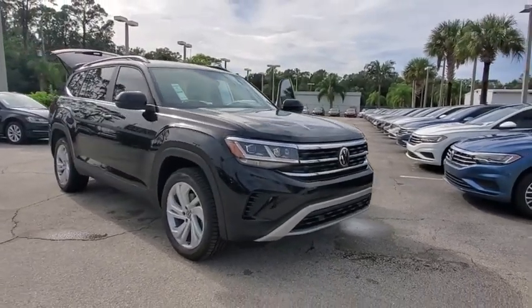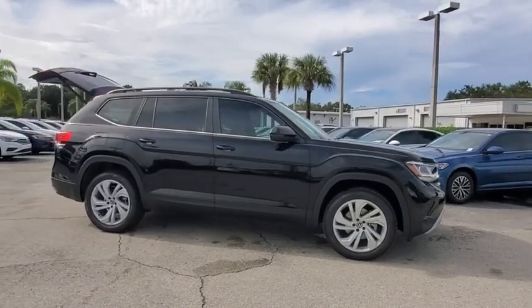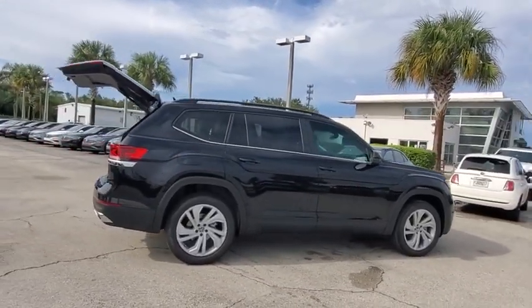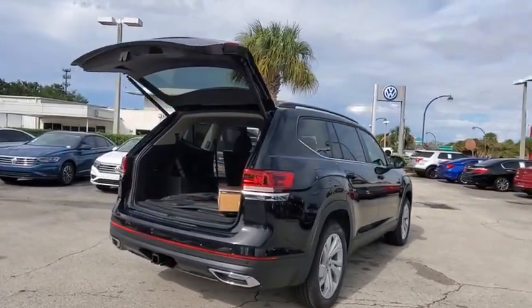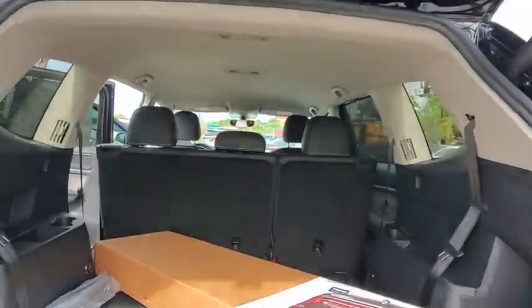Make a great choice today with the 2021 Volkswagen Atlas. The Volkswagen Atlas provides you all the flexibility you'd expect from a crossover vehicle with three rows of seating. The Atlas also features the latest in audio and safety technologies. Here are some of this vehicle's great options.